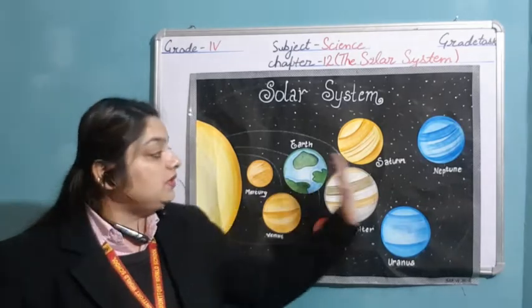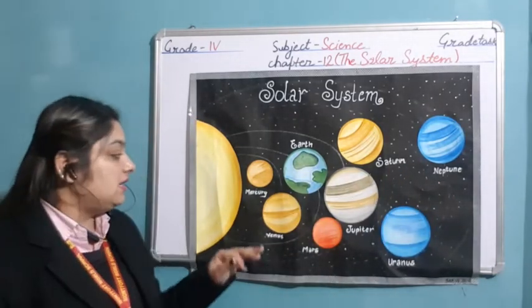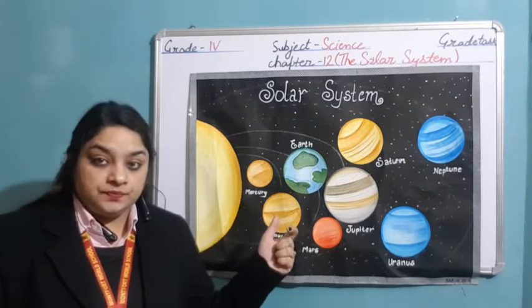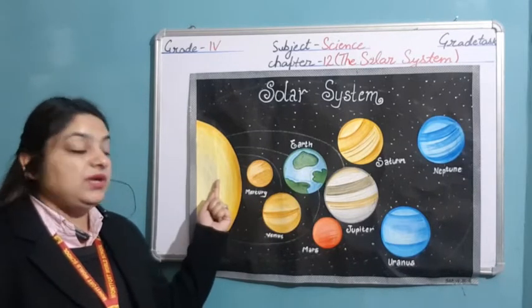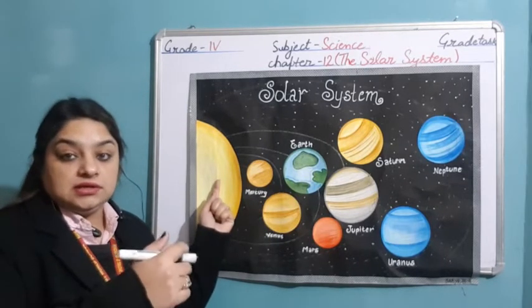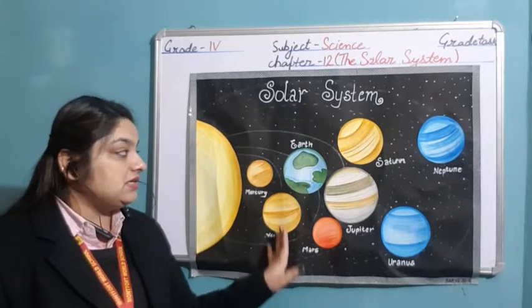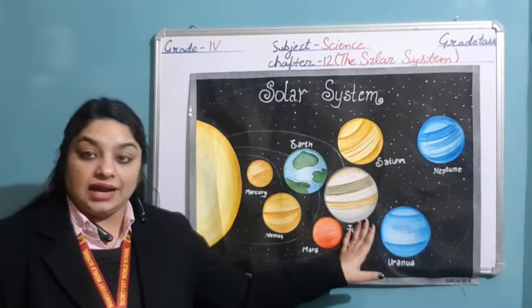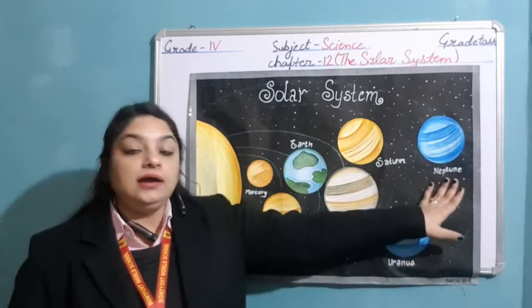This is the sequence in which all these planets are present, considering their distance from the sun: first is Mercury, second Venus, third Earth, fourth Mars, fifth Jupiter — the largest among all — sixth is Saturn, then Uranus and Neptune.